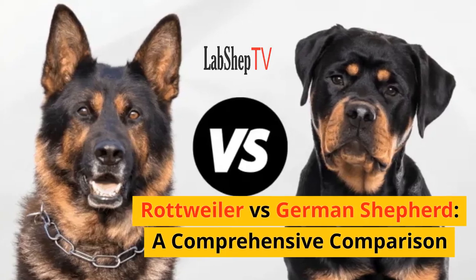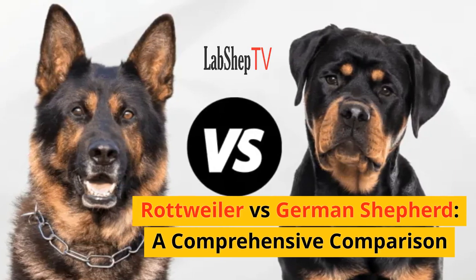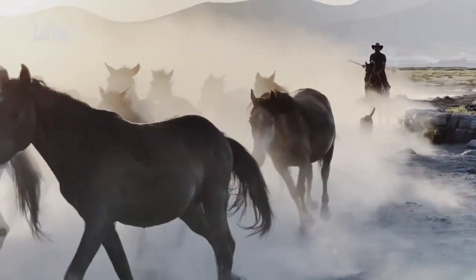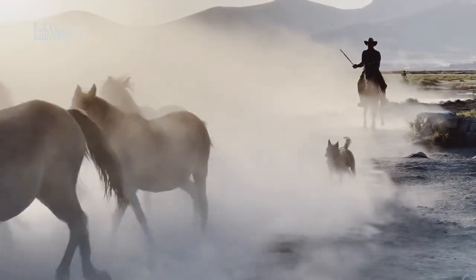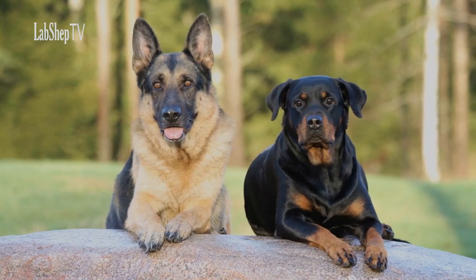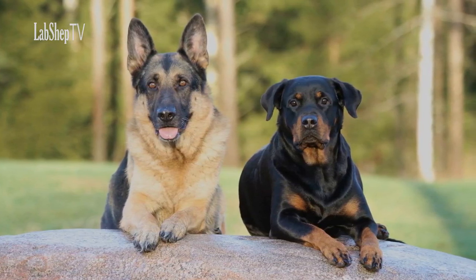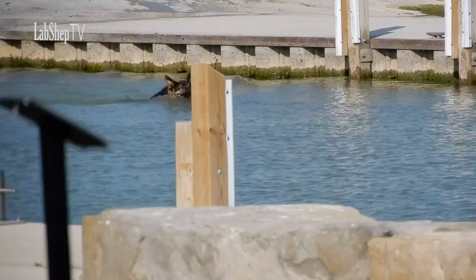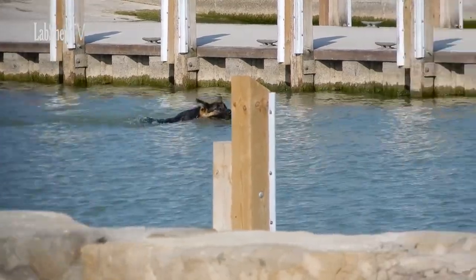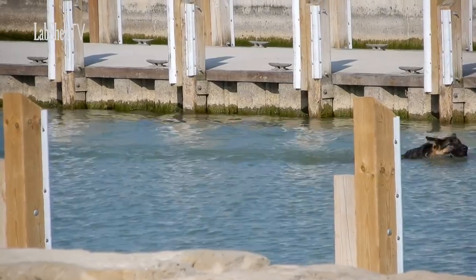Rottweiler vs. German Shepherd – A Comprehensive Comparison. Dogs have been our loyal companions for centuries, offering unwavering friendship, protection, and companionship. Two breeds that have stood out for their versatility, intelligence, and devotion are the Rottweiler and the German Shepherd. Both breeds are renowned for their unique qualities, but determining which one is the best depends on various factors that align with individual preferences and lifestyles.